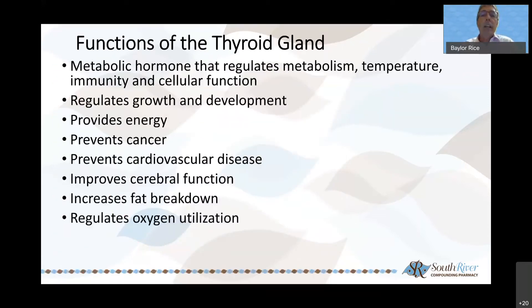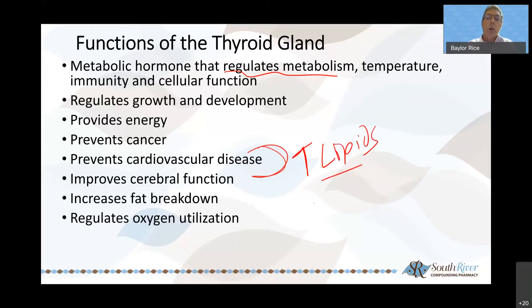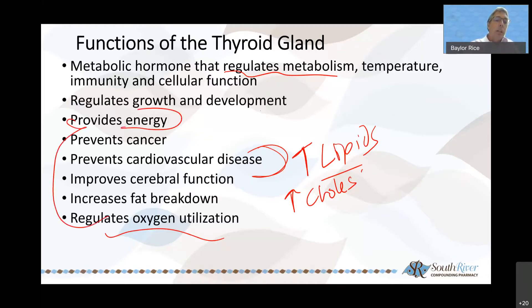Some functions of the thyroid gland: it's regulating our metabolism — where a lot of folks hit is with hypothyroid, an underactive or sluggish thyroid. Think sluggish thyroid, sluggish metabolism. It also affects body temperature — it's really that thermostat — too hot, too cold. It affects immune function, cellular function, growth and development, and energy — it's also that gas pedal. Absolutely fatigued, can't put one foot in front of the other. It also affects cardiovascular disease — as the thyroid gets off, we tend to see an increase in lipids and cholesterol. It affects brain function, fat breakdown and metabolism, and oxygen utilization, all of which can affect energy.